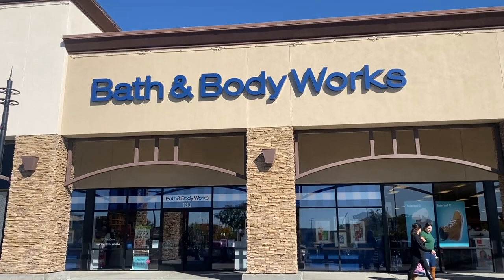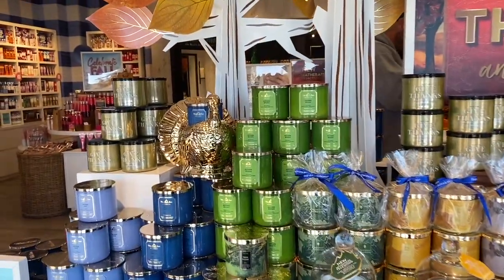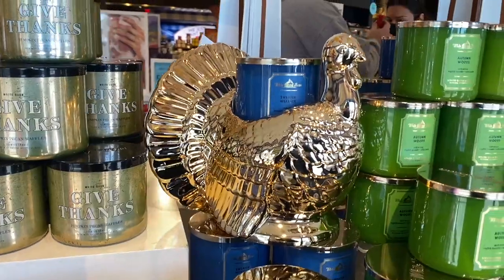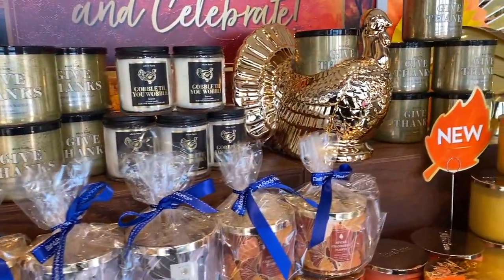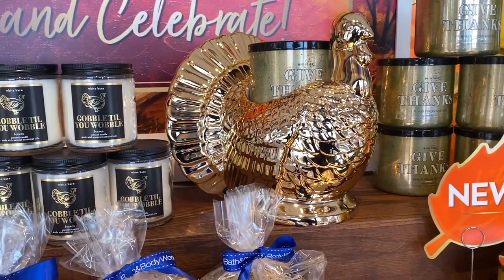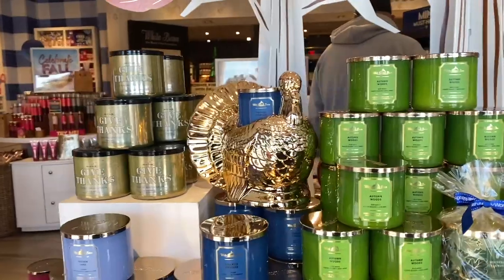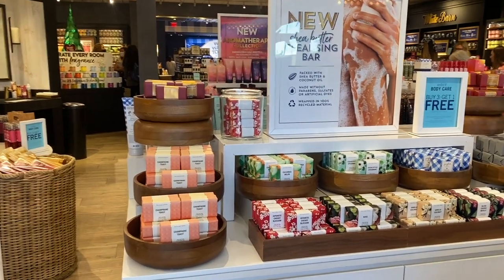Alright friends, here we are at the Roseville Bath and Body Works — this is the Creekside Town Center. As I walked into the store, the turkeys are here! They had about three turkeys at this store, and when I went to another store they also had one. Check your local stores if you're looking for these because it seems like they've been receiving some recently.